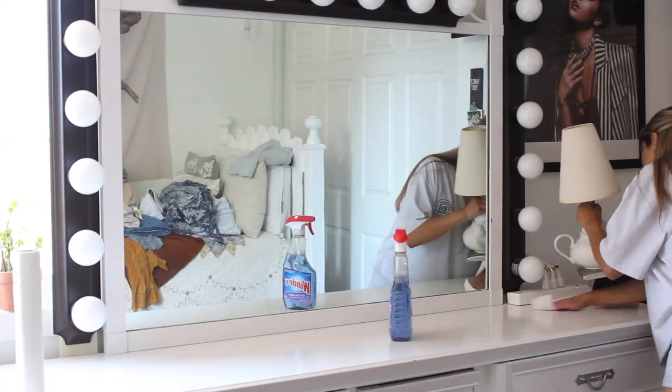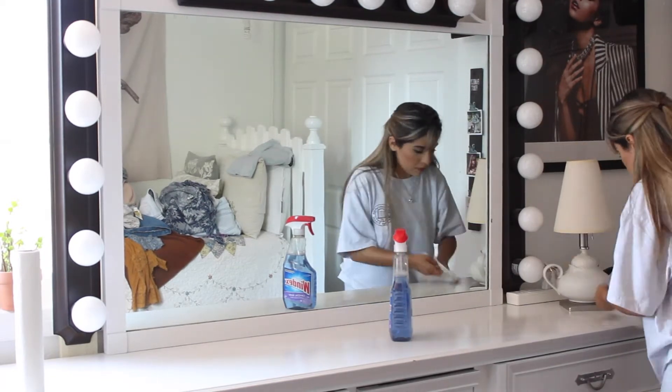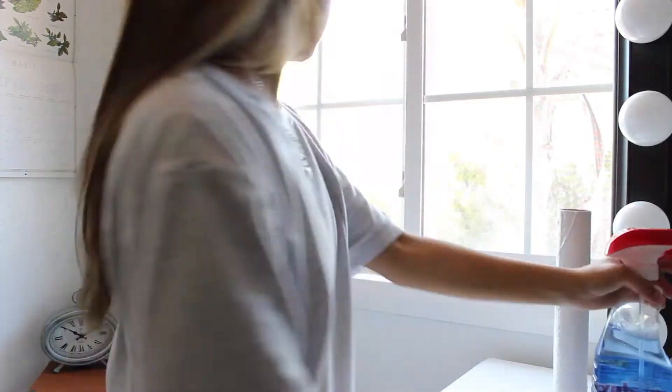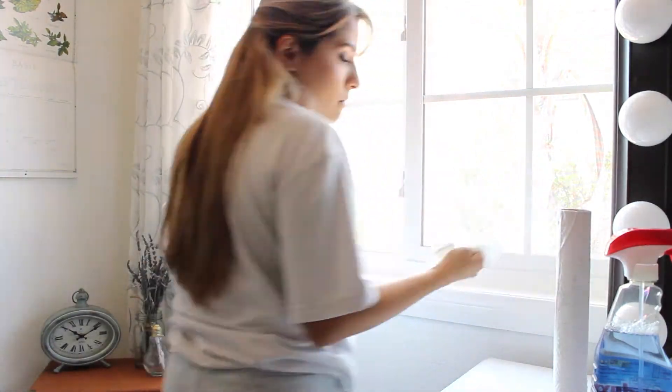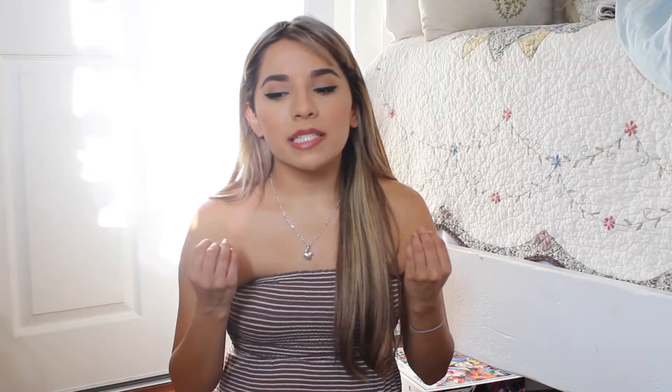Now the next thing is your countertops, whether it be your office desk or your vanity — literally take everything, all the decor and stuff that you have on it, and just place it on the floor. Detox everything and disinfect everything. I like to go in and clean my countertops, clean my window and my mirror. After disinfecting everything, you're going to want to go in and really decide what kind of decor you want to put out for the new season.